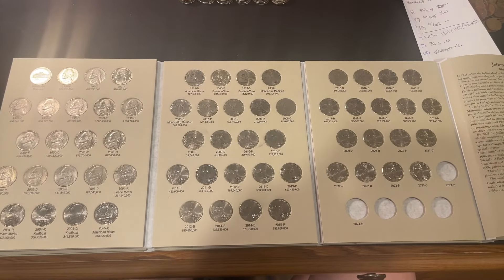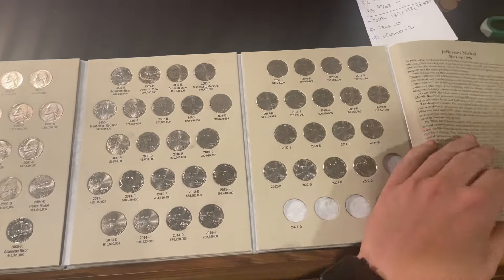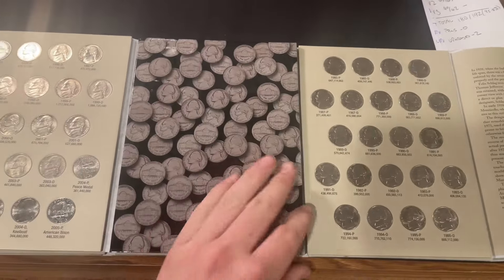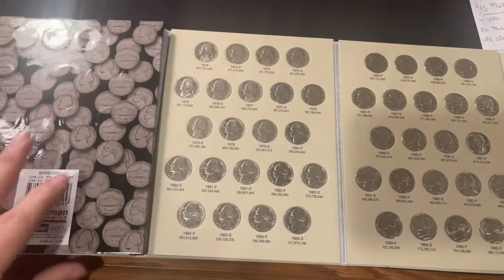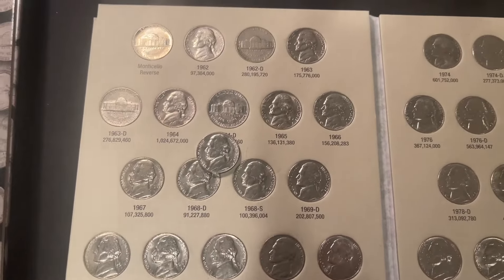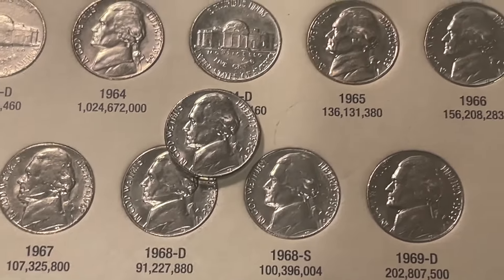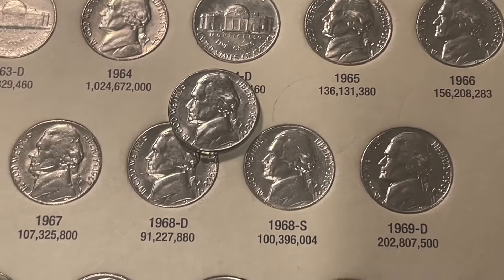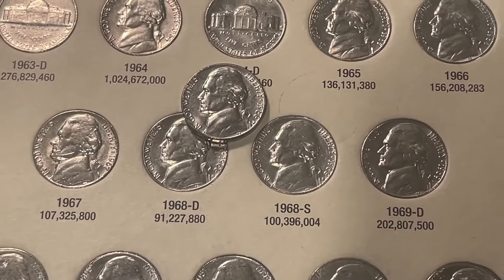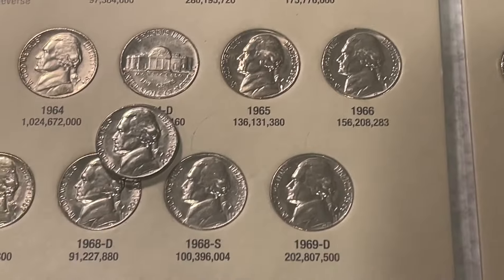This was a successful hunt. No upgrades in volume number three. However, we did have one upgrade in volume number two, and that was one of the earlier coins in the book — the 1968 Denver that we found. It will be our first upgrade of the hunt. Only 91.2 million of these coins were minted, and to find one in that condition is just amazing.